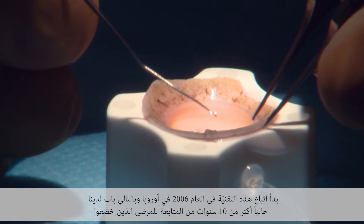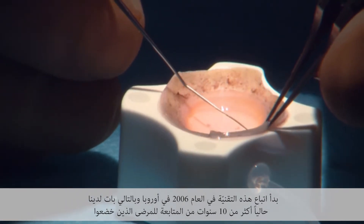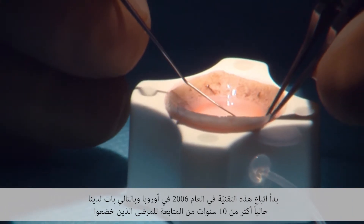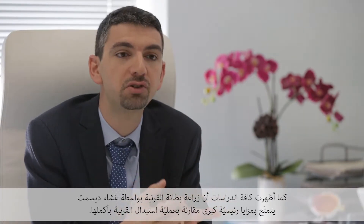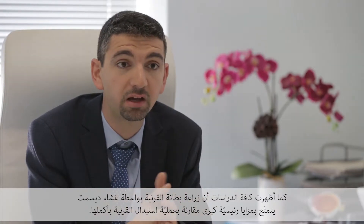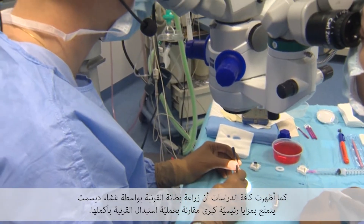This technique started in 2006 in Europe, and we now have more than 10 years of follow-up of those first patients operated with great results. All studies showed that we have major advantages in performing DMEK as opposed to penetrating keratoplasty.